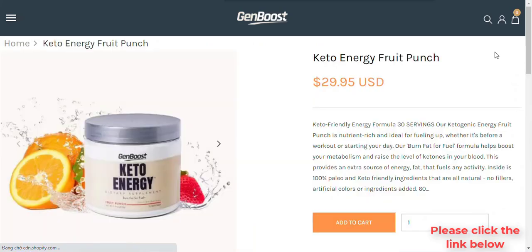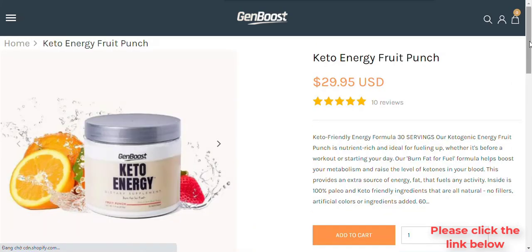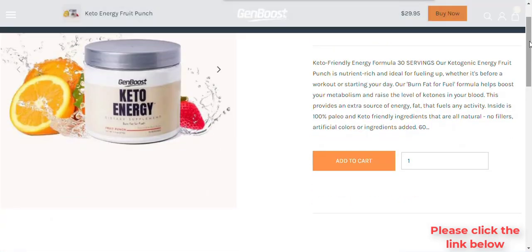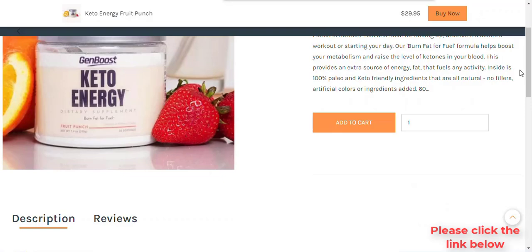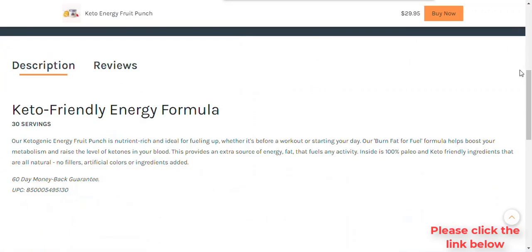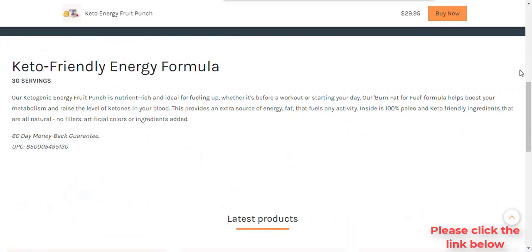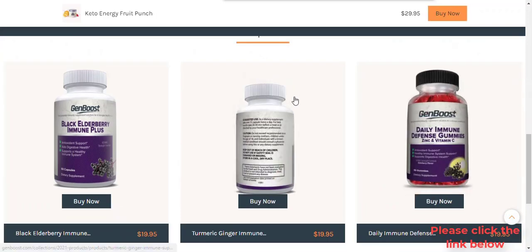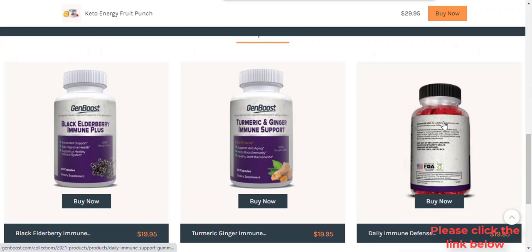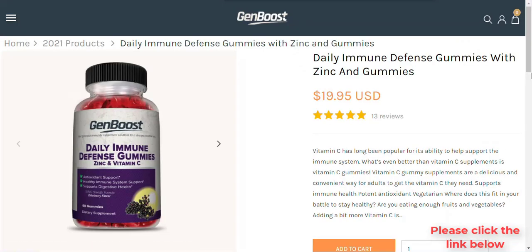Turmeric and ginger immune support. Turmeric and ginger are two of the best herbal supplements that act as a powerful antioxidant. These two herbs combined have been used for years to help naturally relieve a variety of problems. Turmeric contains lipopolysaccharides — endotoxins that boost immunity and lower the risk of colds, flu, and other infections.